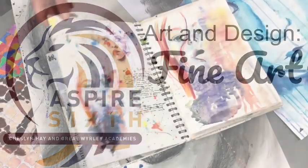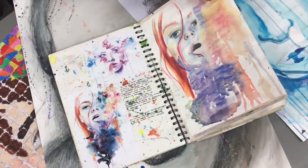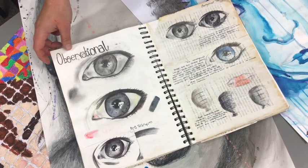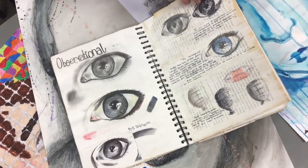Welcome to Art and Design A-Level, a Fine Art Pathway. Teaching the course will be Mrs Down, Lead Teacher for Fine Art, and Miss Smith, Faculty Director for Art, Design and Technology.